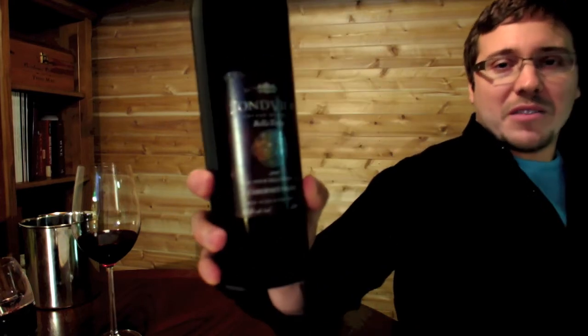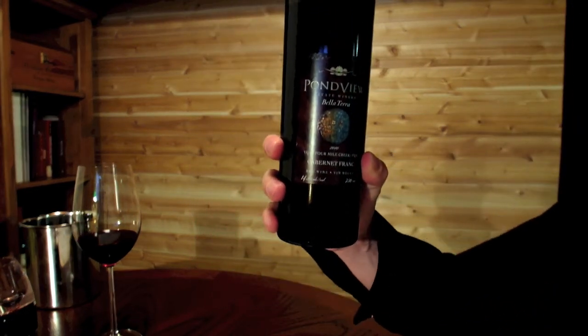I hope you're doing the same. Thank you so much for watching. I promise we're going to have some great content in the new year — going out to a lot of wineries and doing live videos out in the winery. The 2012 Red Wine of the Year, Niagara Wine Videos choice: Pondview 2010 Bella Terra Cabernet Franc. Cheers!